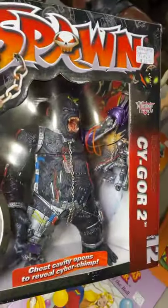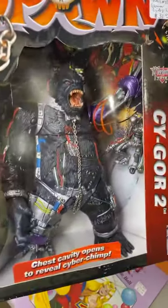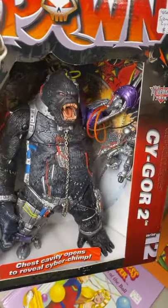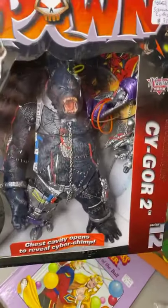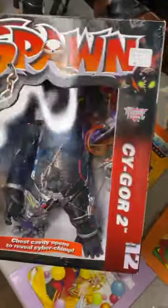We got a big Spawn here — look at this bad boy. We have the Cyborg number two, brand new. This reminds me — if you guys watched King Kong vs. Godzilla, it was pretty cool. They did a good job with that one. $30 for the Cyborg, brand new in the packet.